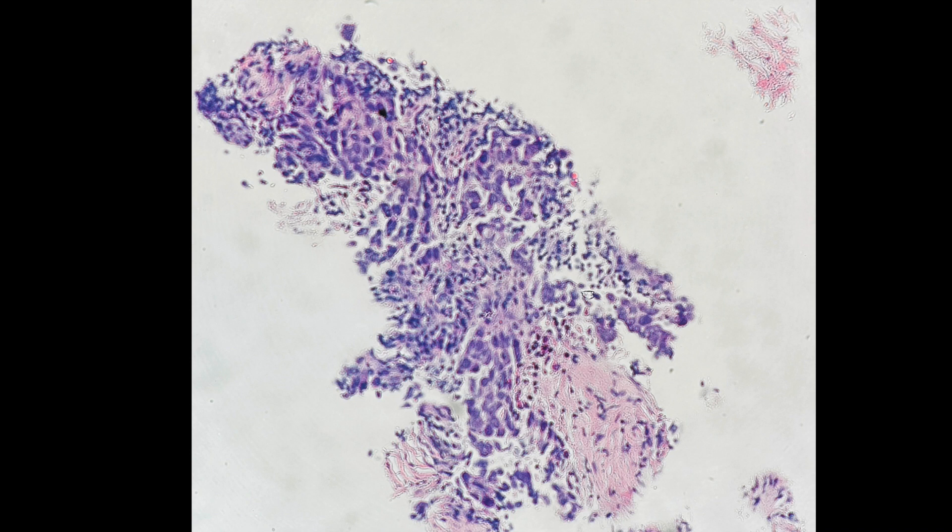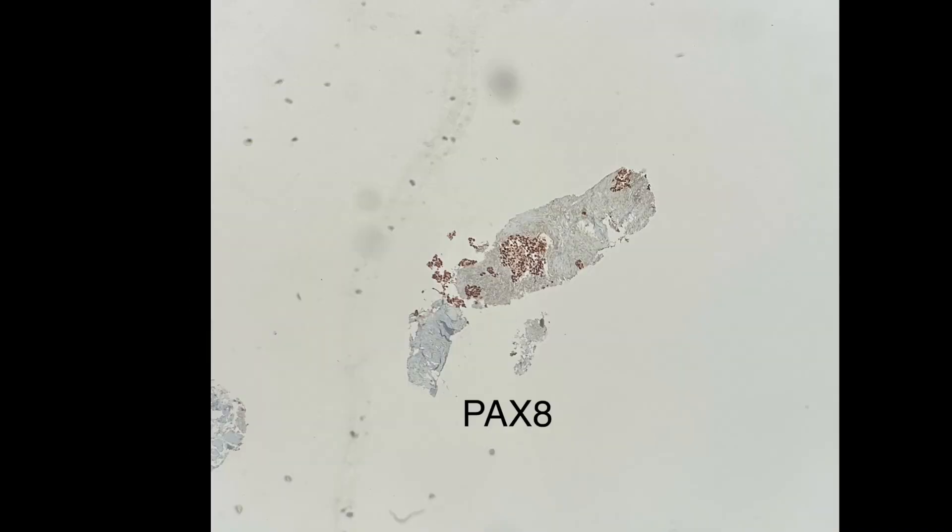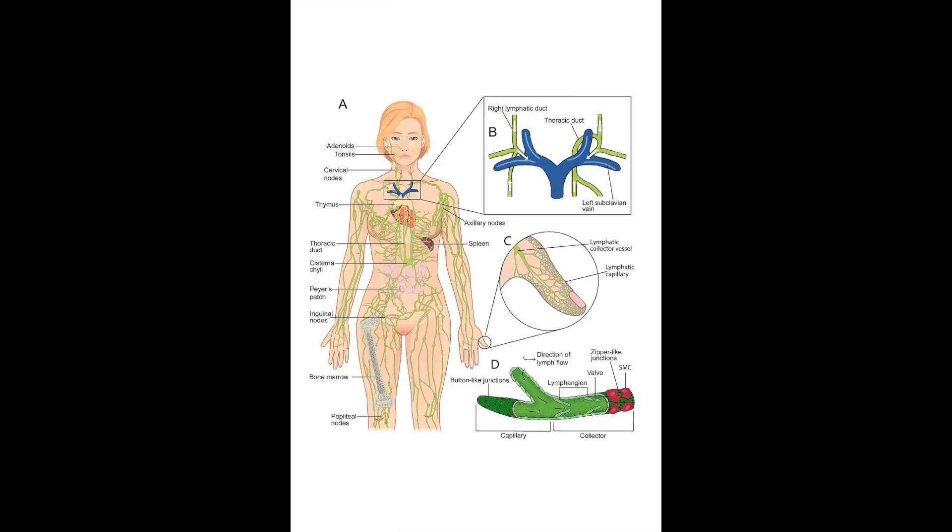Here is the cell block that we received, along with a PAX-8 and a WT-1 stain.